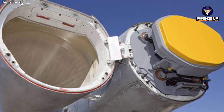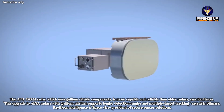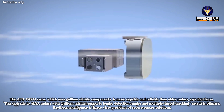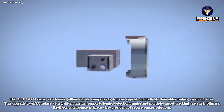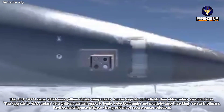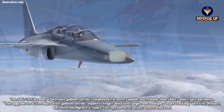Citing from the Flight Global website, the APG-79B-4 radar, which uses gallium nitride components, is more capable and reliable than older radars, says Raytheon. This upgrade to AESA radars with gallium nitride supports longer detection ranges and multiple target tracking, says Eric Ditmars, Raytheon Intelligence and Space Vice President of Secure Sensor Solutions.